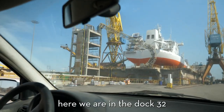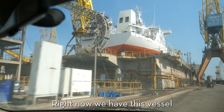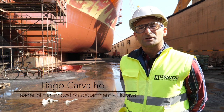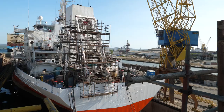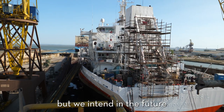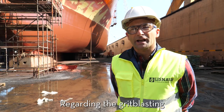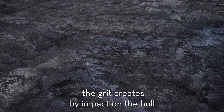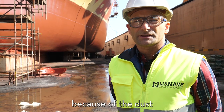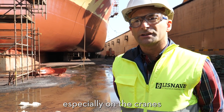Here we are in dock 32, where we can dock Suezmax vessels. Right now we have a vessel that had oil treatment done by grit blasting. This is a technology that we have been using for several years, but we intend in the future to change to hydro blasting. Regarding grit blasting, the grit creates, upon impact with the hull, a large amount of dust. Because of the dust, we have many costs on the equipment, especially on the cranes.